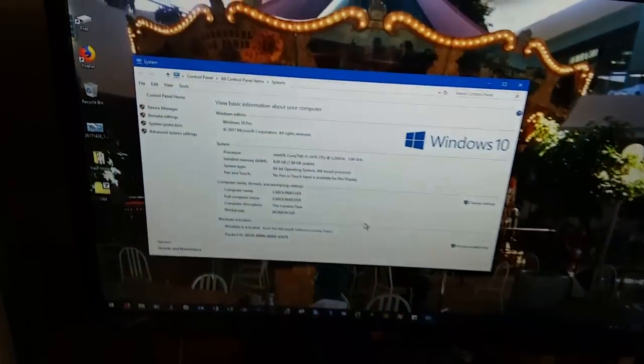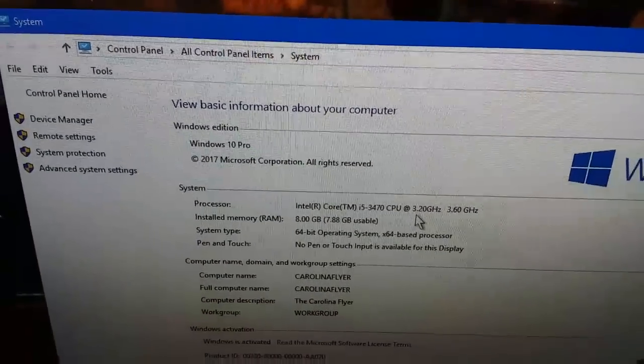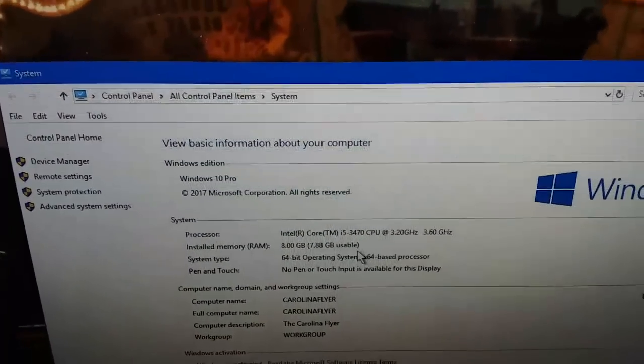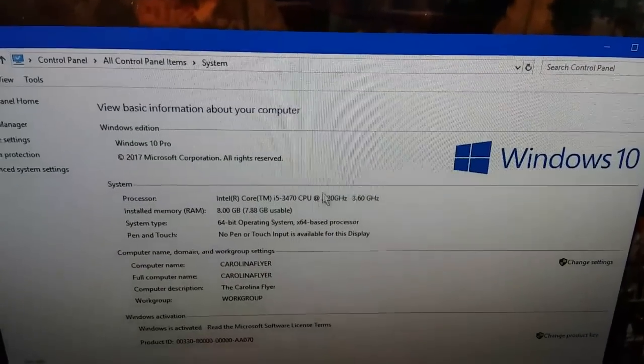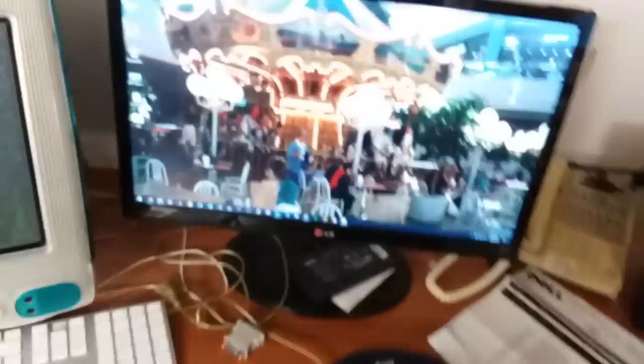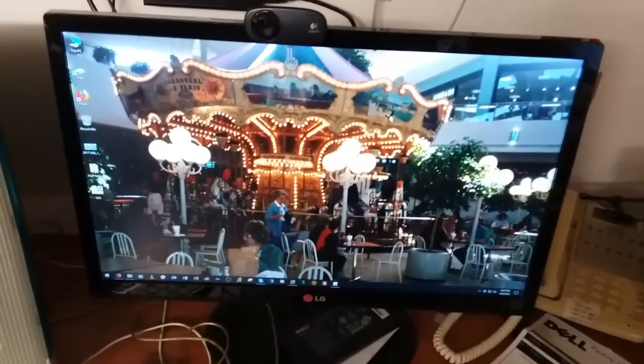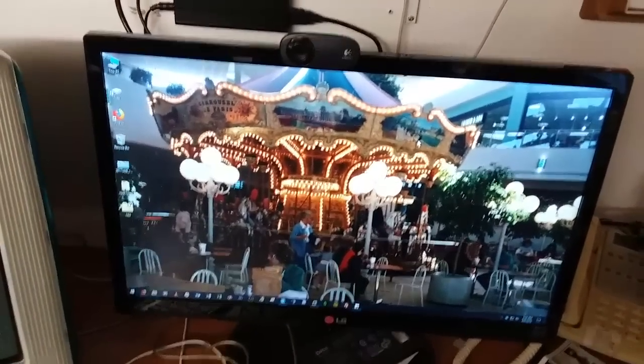We can bring up some system properties on here. It was actually 3.2 gigahertz, not 3.1 — but there you go, running Windows 10 Pro. I'm one of the few people who actually likes Windows 10. Can't say I really like the way it handles Windows updates — that's my only caveat. But other than that, Windows 10 is okay with me.